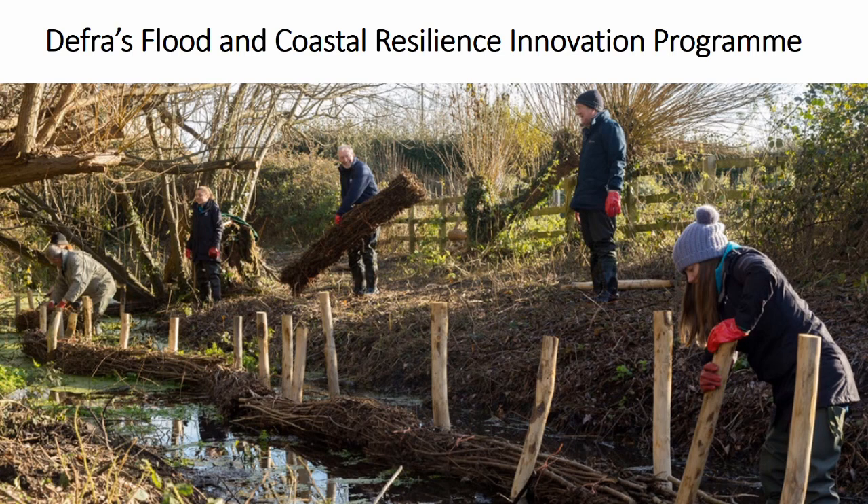This project was funded by DEFRA's Flood and Coastal Resilience Innovation Programme. The aim of this programme is to encourage local authorities, businesses, and communities to test and demonstrate innovative practical resilience actions in their area, improve the resilience of 25 local areas, reduce the cost of future damage from flooding and coastal erosion, improve evidence on the costs and benefits of innovative resilience actions, and use that evidence to inform future investment in flood and coastal erosion risk management.